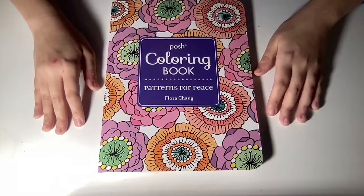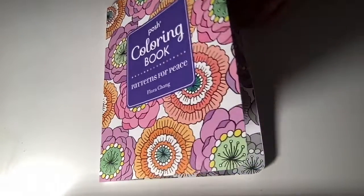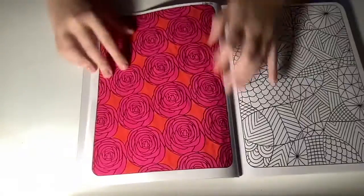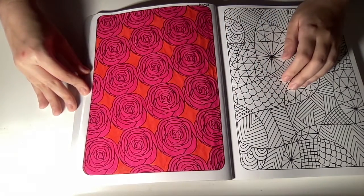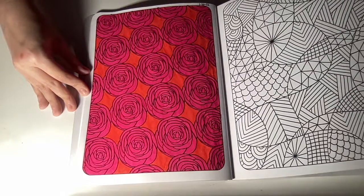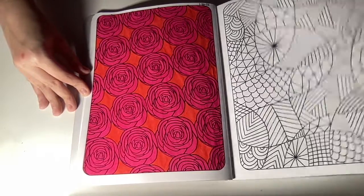Last one is Posh Coloring Book: Patterns for Peace by War Che. Here's this one I did. Okay, here's this one.